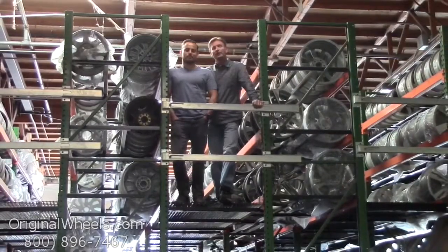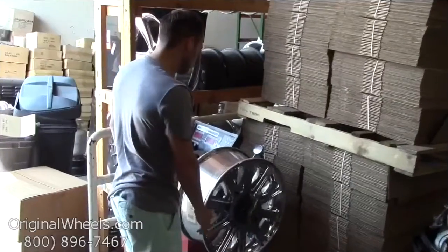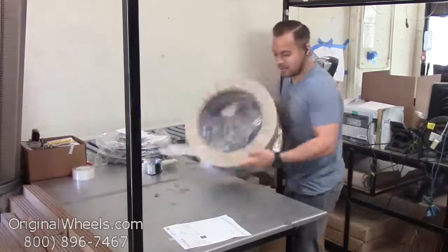We want to thank you for your business. Call us today to talk to a factory original wheel expert. When an order is placed, every wheel is individually inspected for any visual or structural issues to ensure that you receive your wheel as expected.